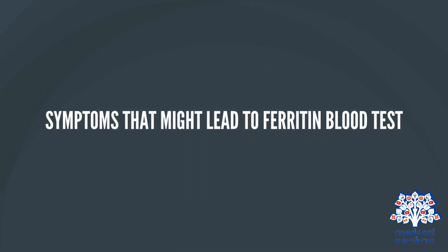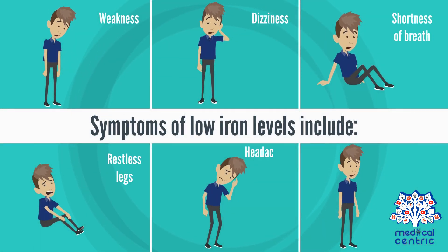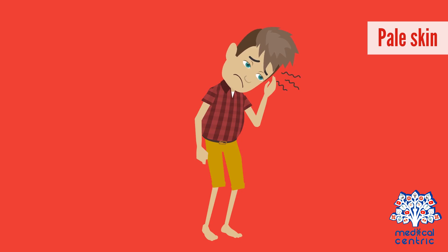Symptoms that might lead to a ferritin blood test. Symptoms of low iron levels include weakness, dizziness, shortness of breath, restless legs, headaches, long-lasting fatigue, and pale skin.